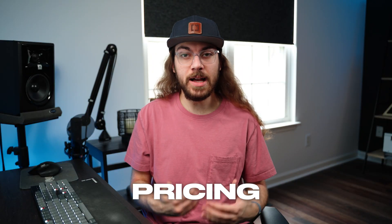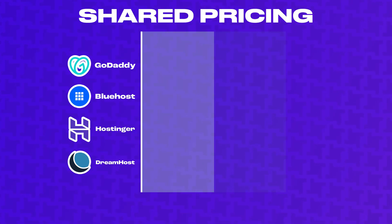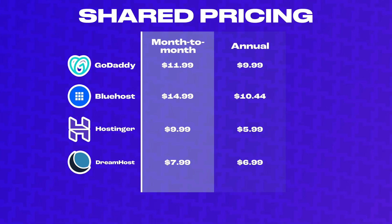When it comes to pricing, I'm going to be looking at month-to-month as well as annual packages for both shared and managed WordPress hosting. The cheapest way to get web hosting is to buy shared web hosting from DreamHost at only $8 a month. Hostinger is a close second, and GoDaddy and Bluehost charge a pretty penny if you want to pay for their hosting monthly. If you're willing to pay for a year of hosting upfront, Hostinger is the cheapest option by a margin of $1 a month. GoDaddy and Bluehost also come down significantly in price with their annual packages.